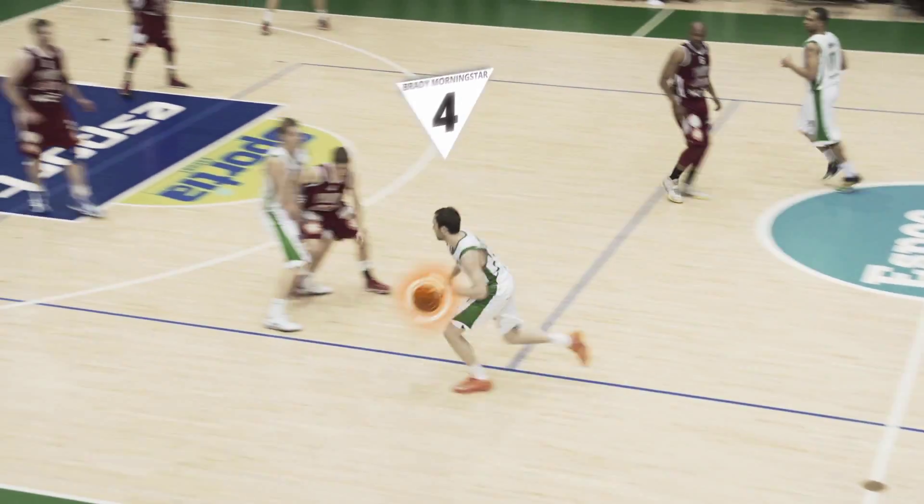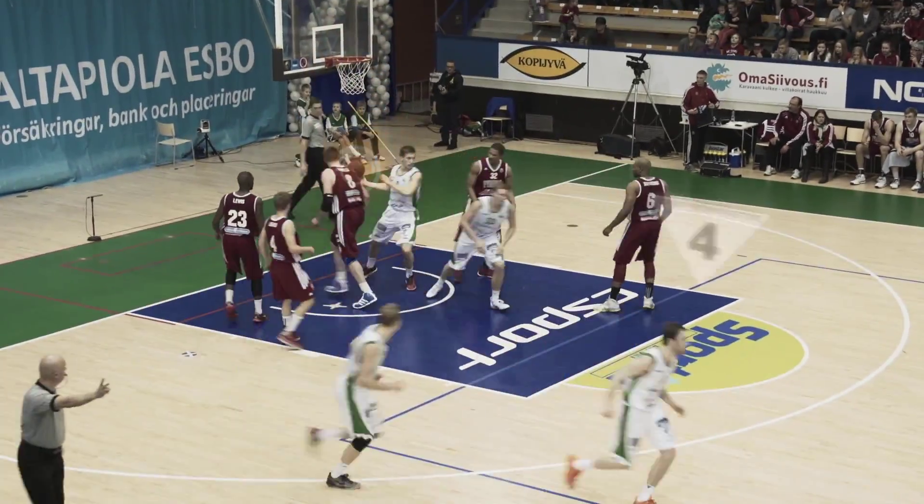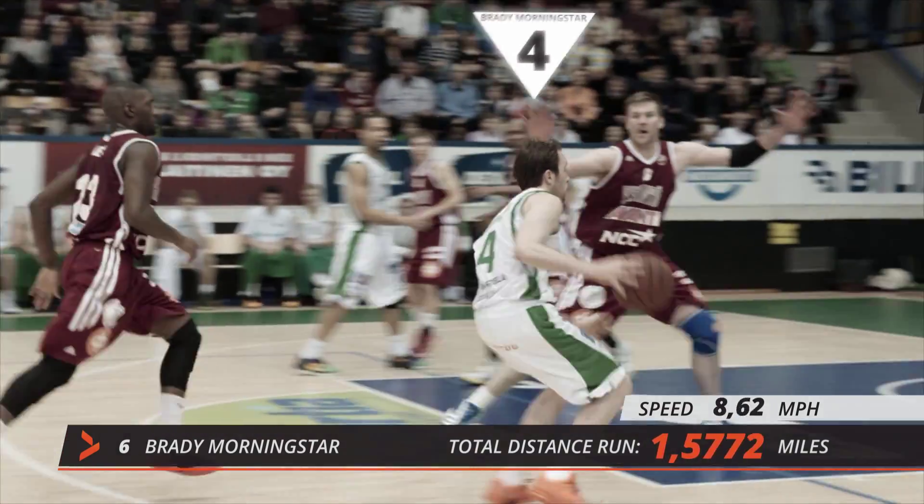Real-time tracking of the basketball and the players allows graphical overlays in live video. Get running distances, speed, and heat maps with the SportIQ real-time tracking system.